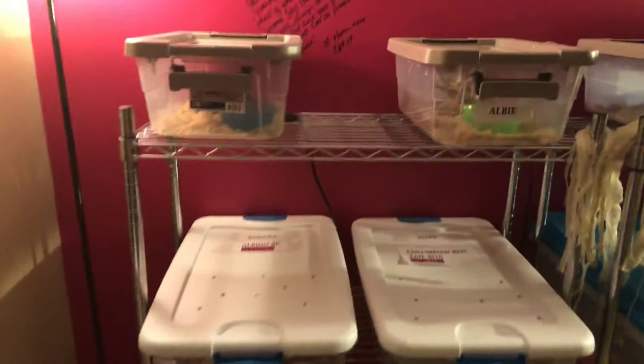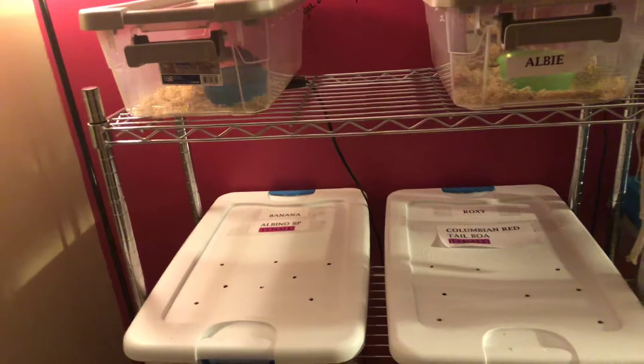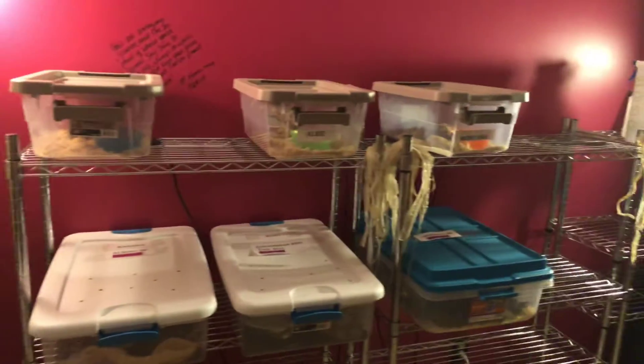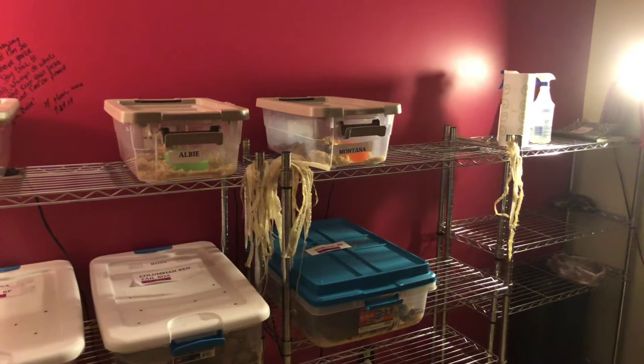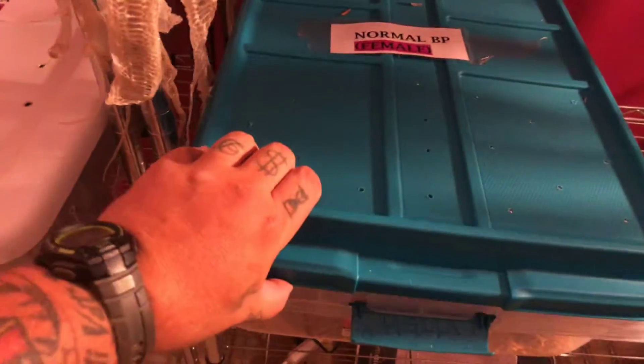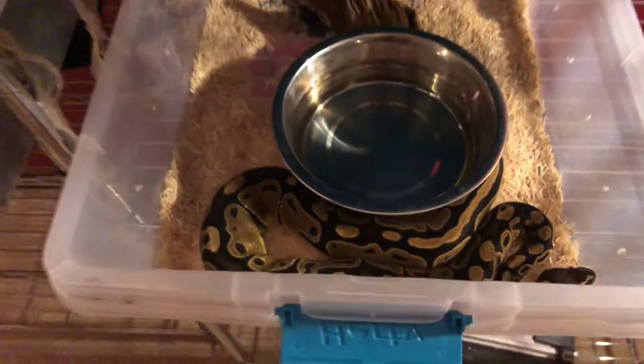What's up YouTube, Joe Carson back here again. I know it's been a long time since we've done an update of the snake area, but I figure it's time so let's go ahead and go through what we got. Everything's about the same — I switched up from aquariums to tubs. There's my normal girl.